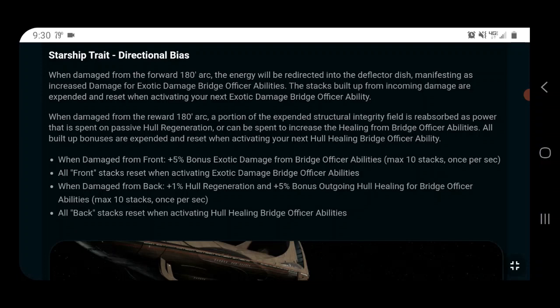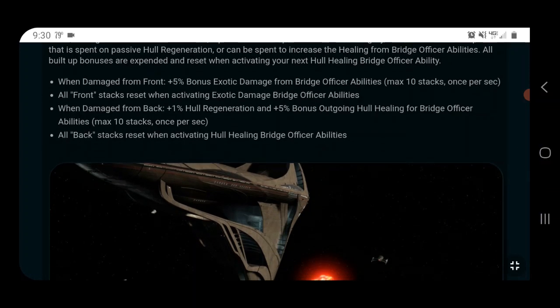The starship trait is Directional Bias. When damaged from the forward 180-degree arc, energy is redirected into the deflector dish, manifesting as increased damage for exotic damage bridge officer abilities. Stacks built up from incoming damage are expended and reset when you activate an exotic damage ability. When hit from behind, you get hull regeneration instead, and using a bridge officer hull heal expends those stacks. Each stack from frontal damage gives 5% cat2 exotic damage, with a max of 10 stacks building at one per second — meaning you need 10 seconds to reach max stacks.